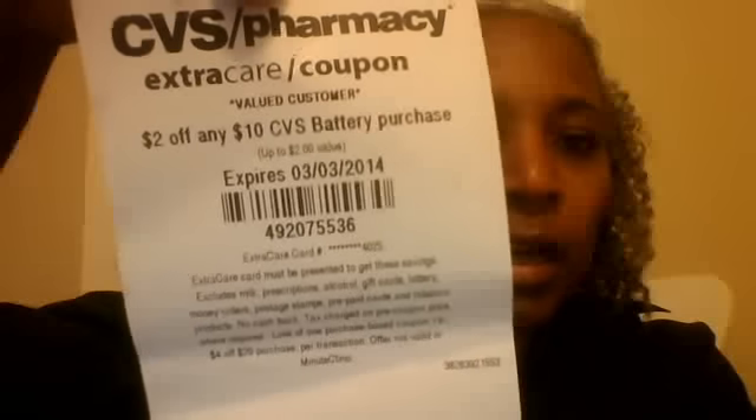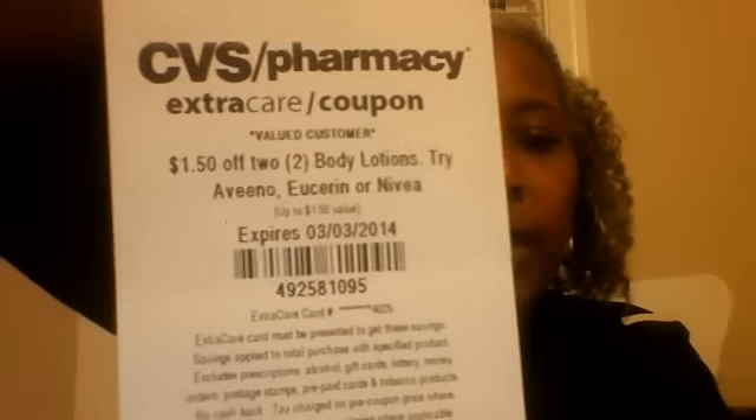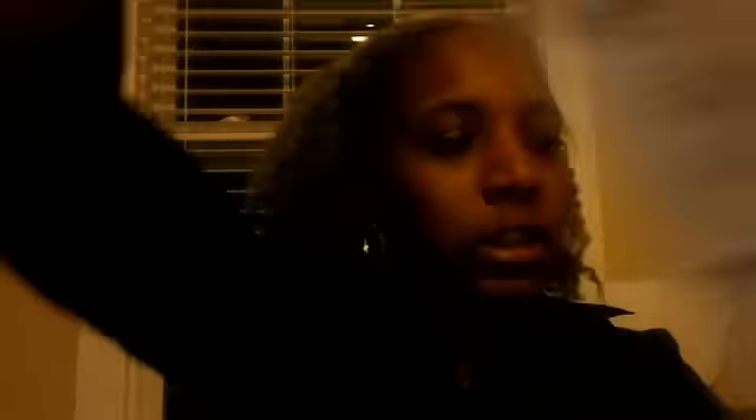Card number two: $2 off any $10 CVS battery purchase. $1 off any $10 CVS battery purchase. $2 off any $4 cookies, chips, crackers, or nuts purchase. $1.50 off any two body lotions. And $3 off two Colgate Optic White toothbrush, toothpaste, or mouthwash. That was number two.